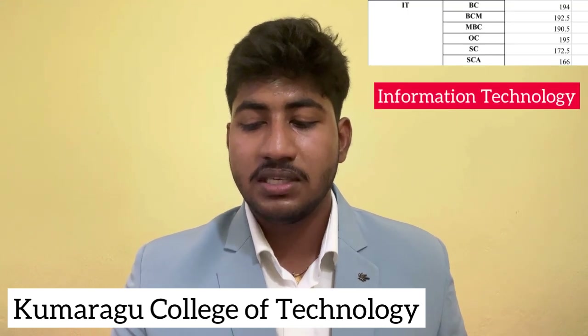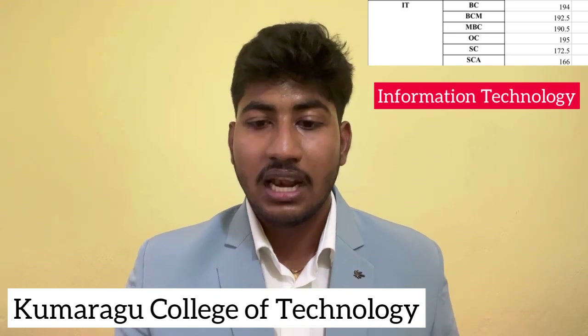Information Technology last year closing cut-off: BC Community 194, BCM 192.5, MBC 190.5, OC 195, SC 172.5, SCA 166. This is the IT department last year closing cut-off.